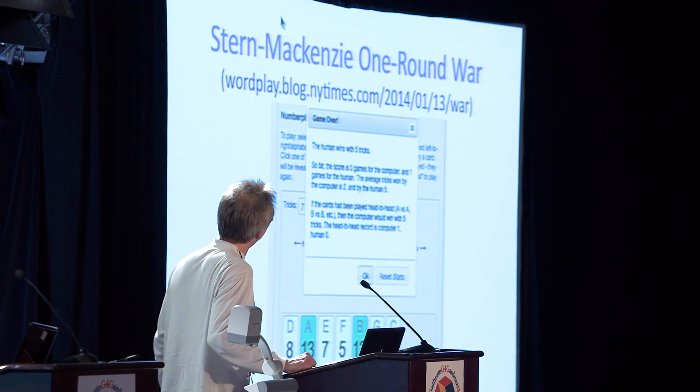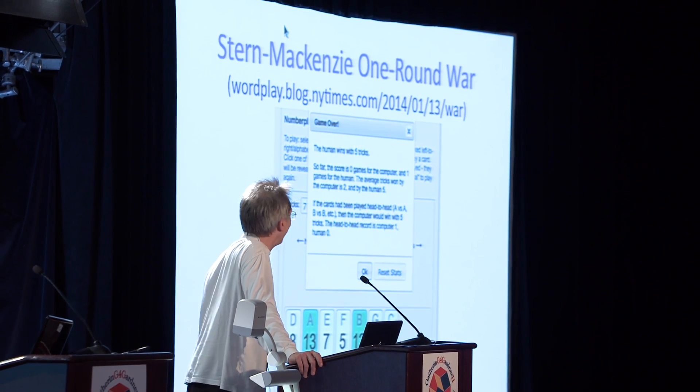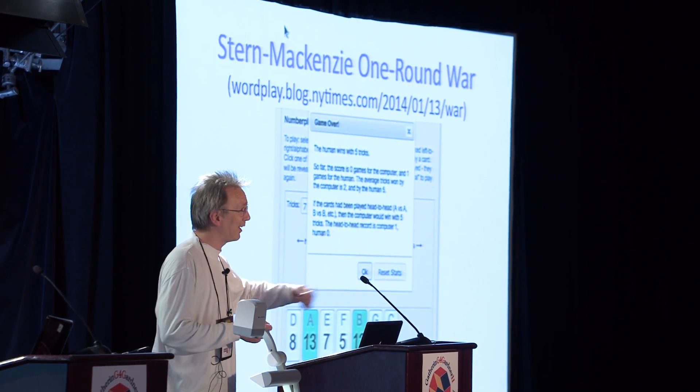In fact, I was very successful. In this particular game, I won five out of seven tricks. And if you read the fine print, you can see that if I had played them straight — A against A, B against B, C against C — I would have only won two tricks. So my strategy actually enabled me to move from winning two tricks up to winning five.